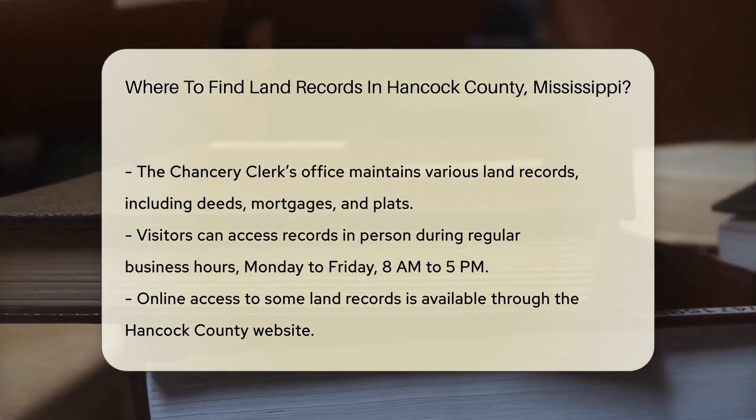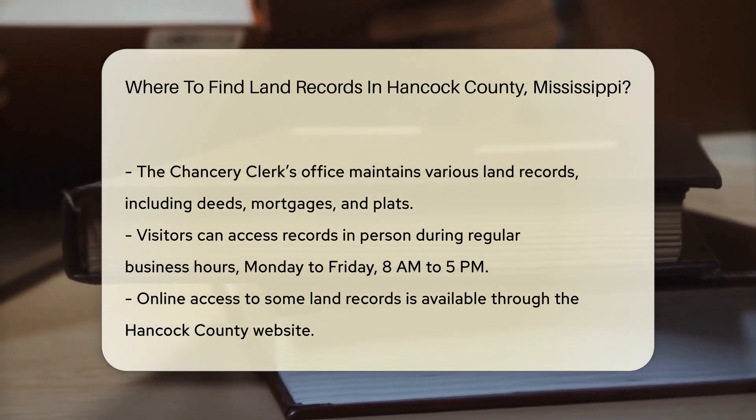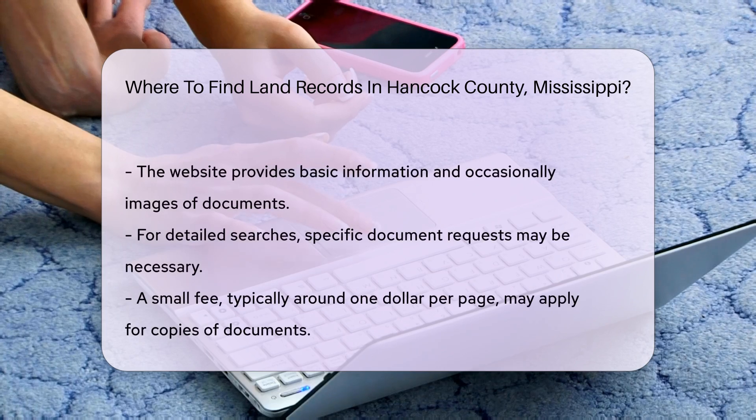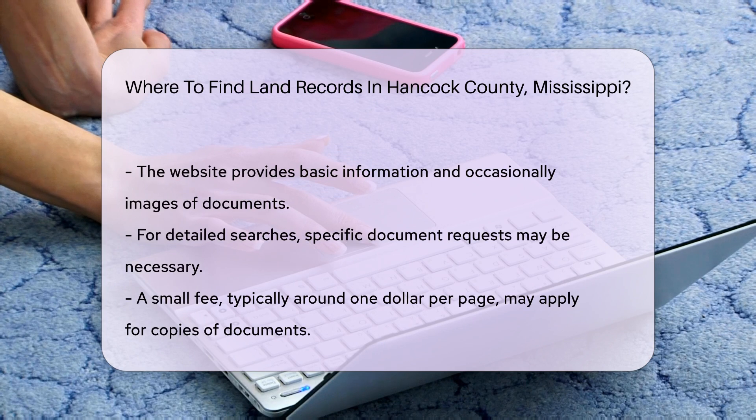If you prefer to search online, the Hancock County website offers access to some land records. You can find basic information and sometimes images of documents. For detailed searches, you may need to request specific documents. There may be a small fee for copies, usually around $1 per page.